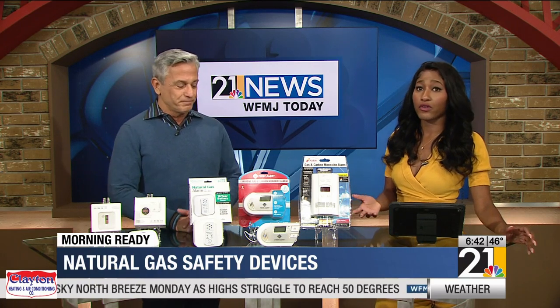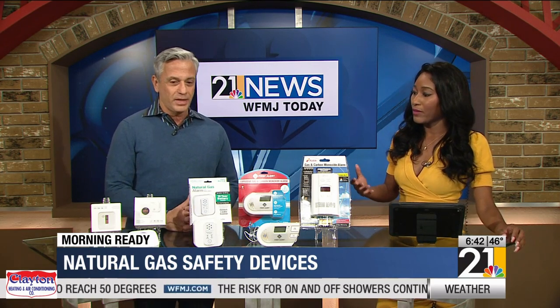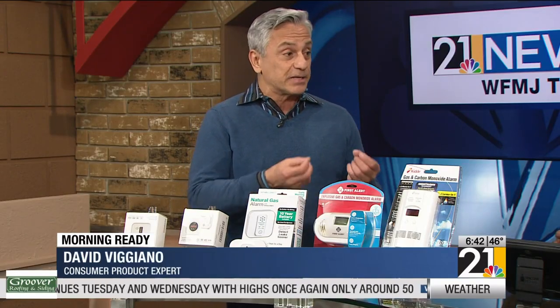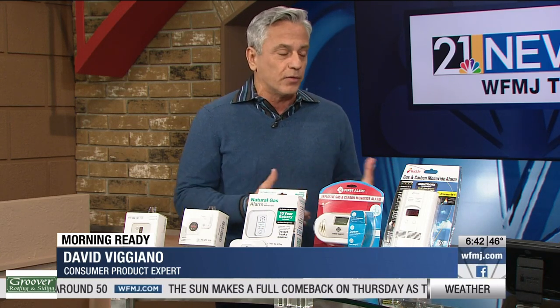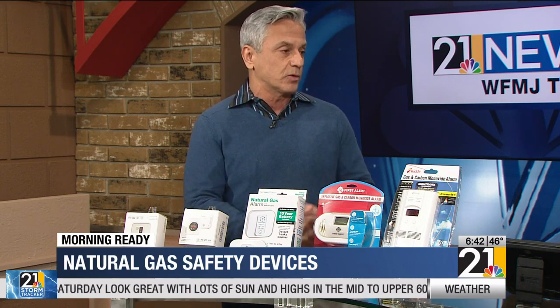Most of us have never heard about natural gas alarms, so could you talk to us about them and how they can help? They're important because they can detect gas leaks before they ignite. Most gas leaks you don't know about — there's no warning, there's no odor, you can't tell until it's too late. So it's important to have these so they give you time to get out of the house, call 911, and hopefully stop the explosion from happening.